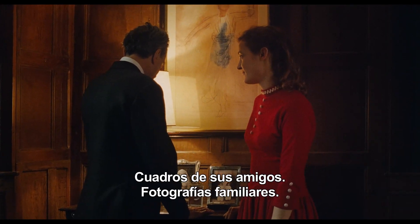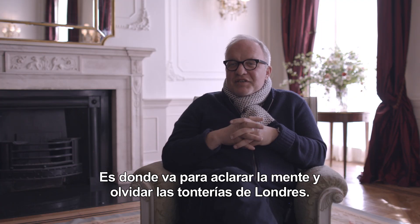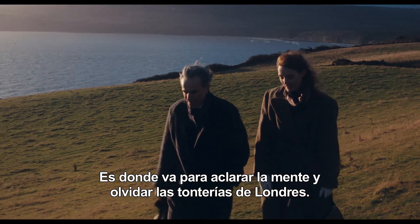Paintings by his friends, family photographs — and he goes there to refresh his mind and to forget the nonsense of London.